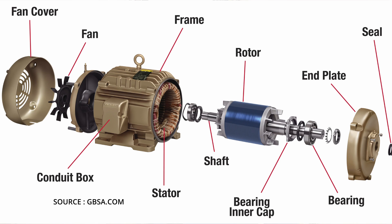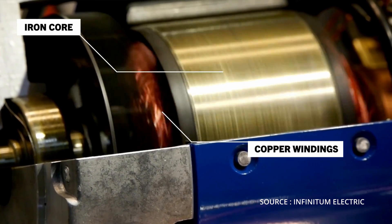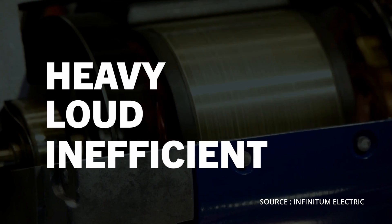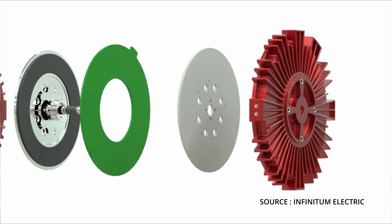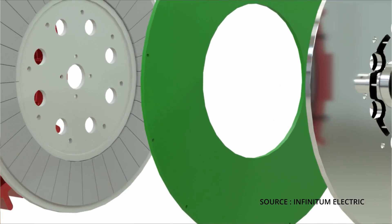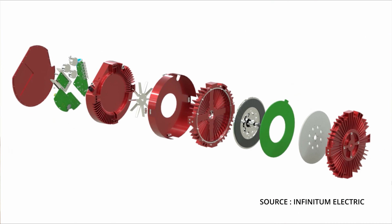The induction motor consists of two major parts: the stator, which is responsible for generating the magnetic field, and the rotor, which revolves around the stator and gives the output mechanical power. However, the stator is the heaviest part in the motor because it contains copper wires wound around an iron core, which makes it bulky. The new type motor will replace the heavy and bulky stator with a thin and lightweight printed circuit board PCB, and this will reduce the size and the weight of the motor significantly.